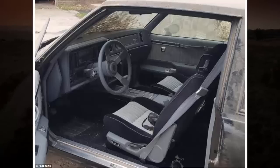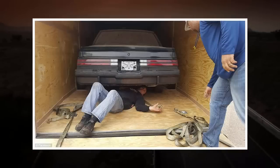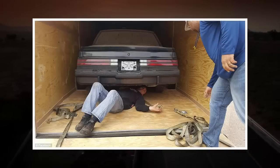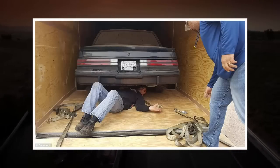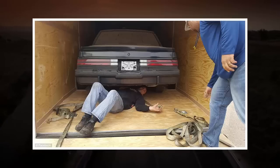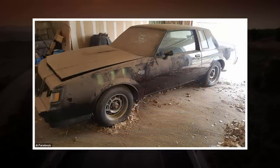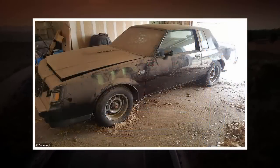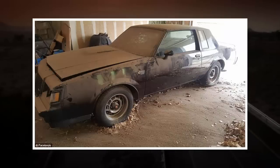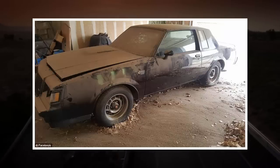Avila first heard rumors of the two cars on Facebook, when someone tagged him in a post mentioning them. "I thought nothing of it, because the guy was asking nearly $200,000 for the two cars. I decided to call and found out that he was willing to let me come take a look, after jumping through all his hoops and whatnot," said Avila. Avila and his friend Sean Matthews decided to make the three and a half hour drive to check out the two cars and see if the seller would come down on the price.